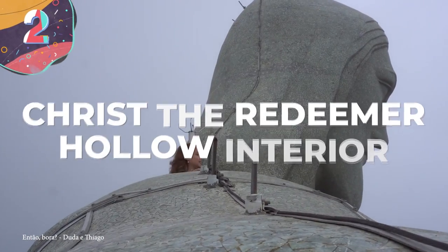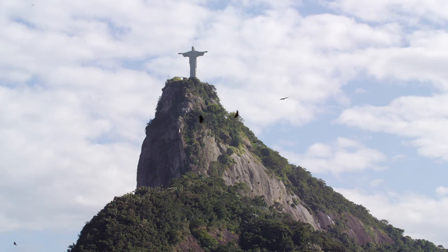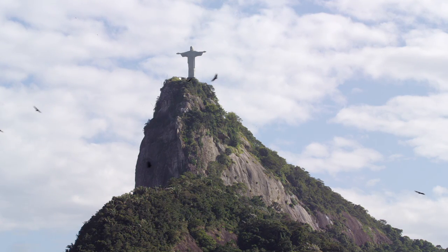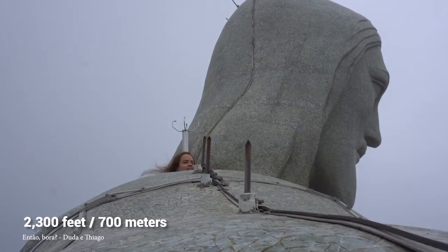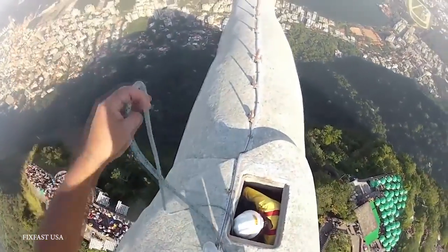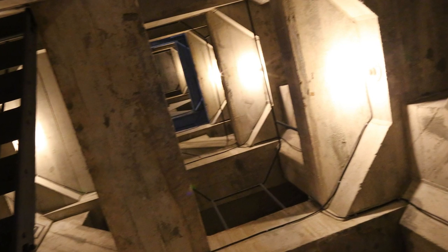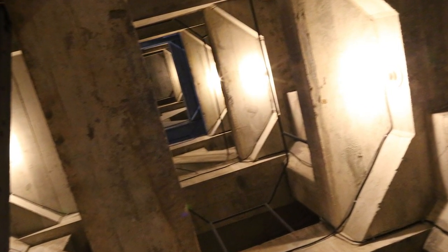Number 2: Christ the Redeemer — Hollow Interior. This massive, world-famous landmark is completely hollow. Built between 1922 and 1931 and standing atop a 2,300-foot mountain with its massive arms stretched out 92 feet wide, it's pretty big — which makes it even more mind-boggling that there's so much empty space inside it. There is actually a staircase which will take you all the way to the top, but you can't use it — it's purely for the use of Christ the Redeemer's full-time maintenance crew, because the engineers realized quite early on that in addition to the statue's striking appearance, it's also one big lightning rod, which can be struck every few days during stormy periods.